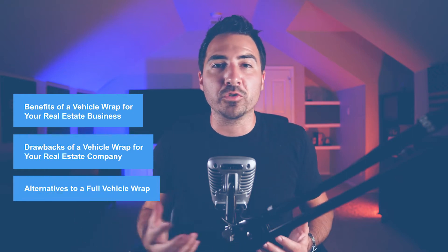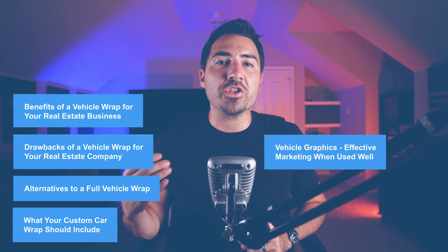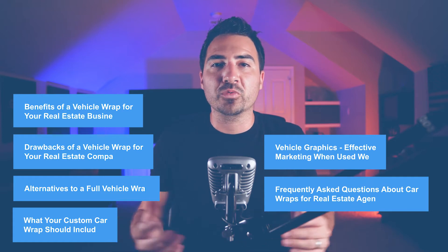In today's video, we'll cover the benefits of a vehicle wrap for your real estate business, drawbacks of a vehicle wrap, alternatives to a full vehicle wrap, what your custom car wrap should include, vehicle graphics, effective marketing when used well, and frequently asked questions about car wraps for real estate agents.